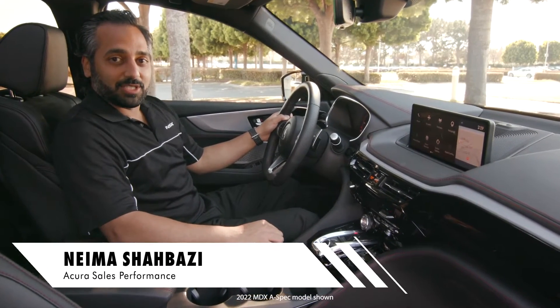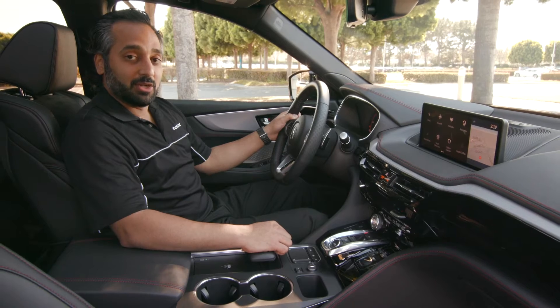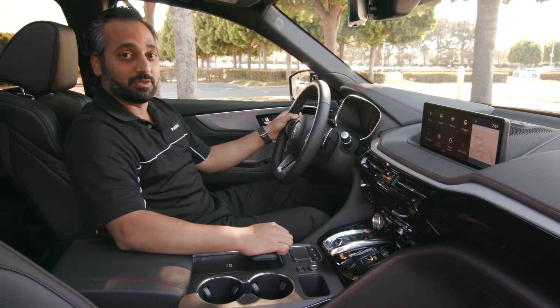Hi, my name is Neiman Shabazi with Acura Cells Performance. We're sitting here today in the 2022 MDX A-Spec. We're going to take a look at the True Touchpad Interface and how it interacts with this gorgeous 12.3 inch screen that you see in front of you.